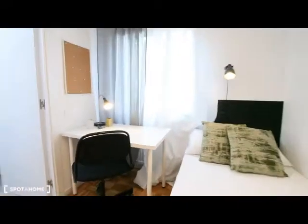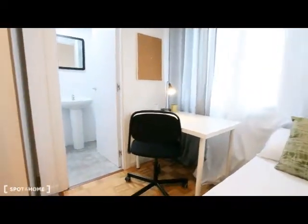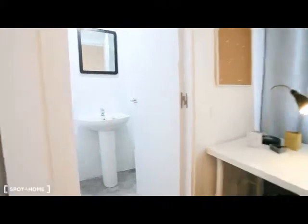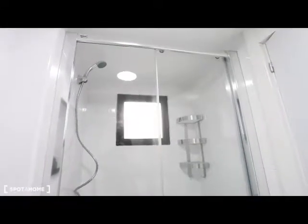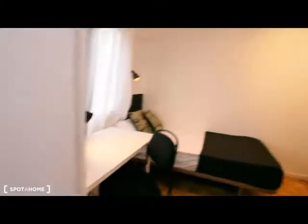Here we have bedroom number ten as the last one — an individual bedroom — and it has its own complete bathroom with toilet, sink, and here we have the shower. So in total we have three bathrooms and one toilet. This is a very, very nice bathroom.